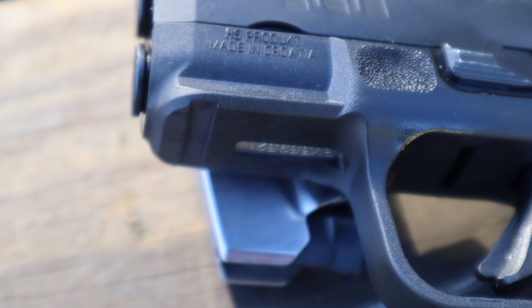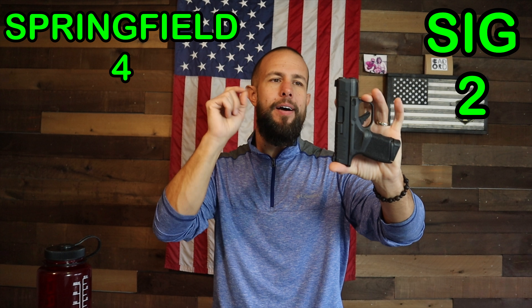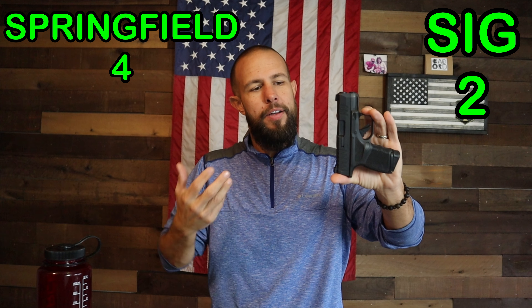Both of these guns have an accessory rail, but they are both very small. The Sig P365 has a proprietary rail with no cutouts, so you're limited on what lights will work with it. The Hellcat's rail is tiny — I call it a baby rail — but the nice thing is it's a standard 1913 rail and it does have a single cutout, so you may be able to get a few more lights on the Hellcat. If you have the P365 XL, Tactical Development sells an adapter that converts the proprietary rail to a standard 1913 rail. But for these guns as-is, I'm going to give the small advantage to the Hellcat.